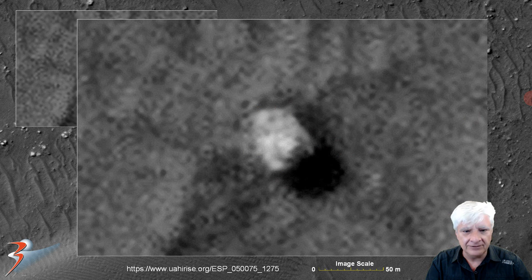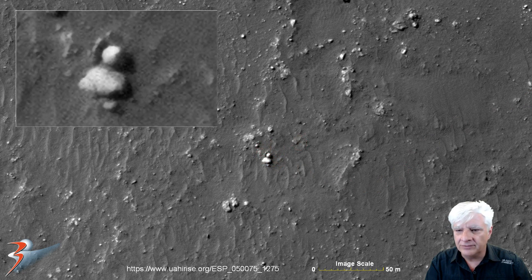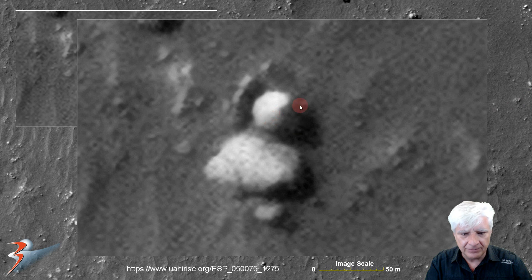We've also got another little sphere or dome about five meters in diameter. Up close you can see the way sunlight reflects off one side, and towards the left there's an alignment of smaller objects.